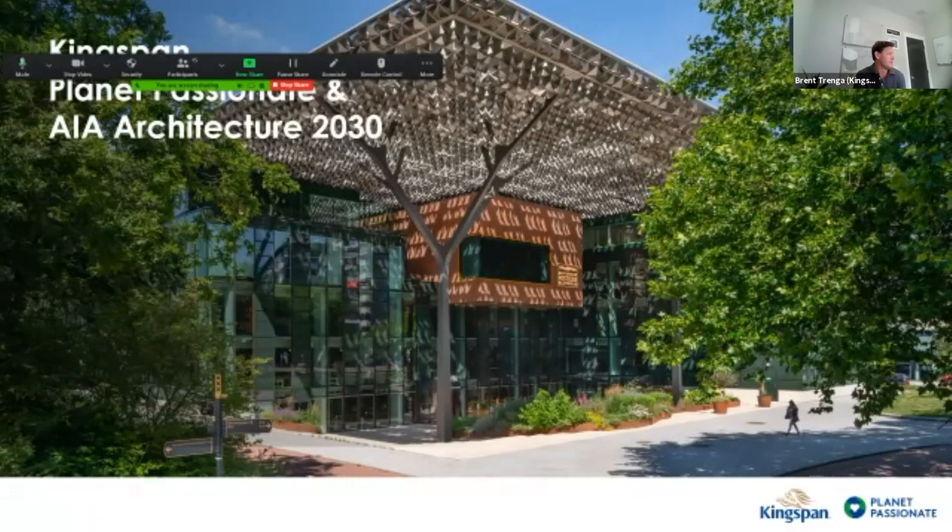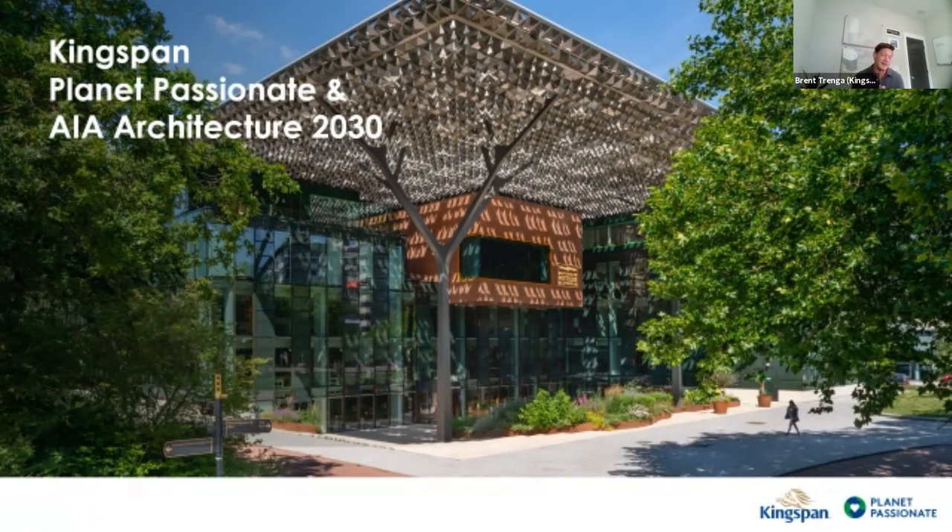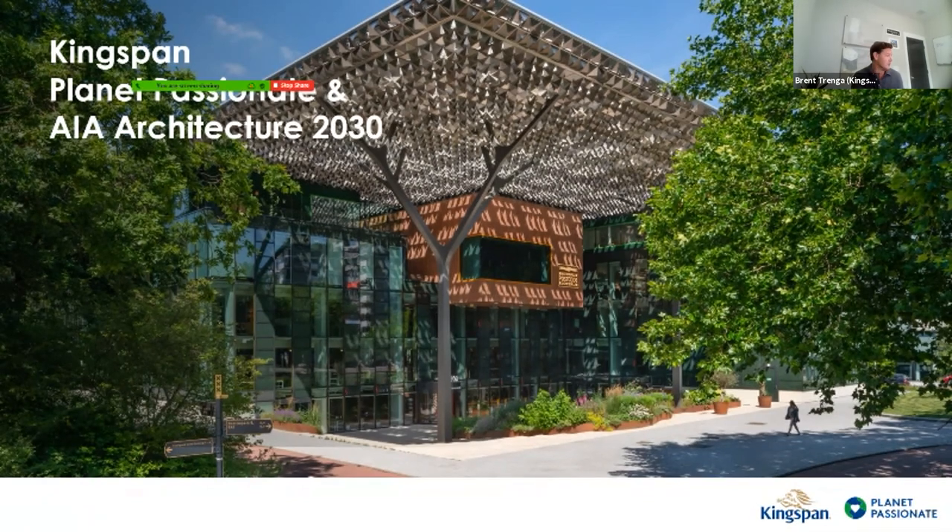Let me confirm you guys can see my screen. Thank you so much for the opportunity. We've been doing a number of these AIA 2030 Commitment education series. I want to walk you through a little bit from the manufacturer side. I'm a recovering architect myself, so I feel the burden and challenge on that side, but want to shed some light on what the manufacturing community is doing to support the commitments of AIA and the 2030 Challenge — specifically around high-performance envelopes and embodied carbon.